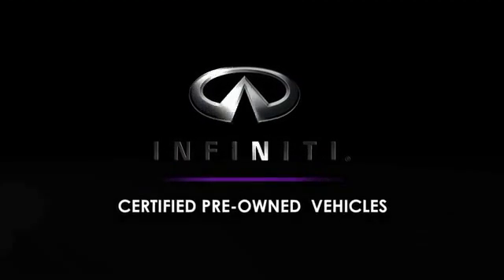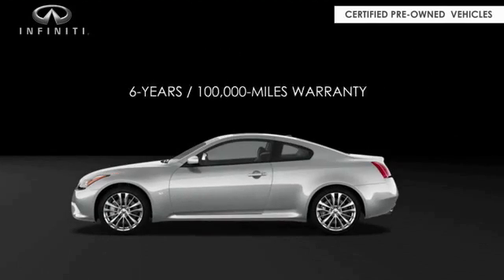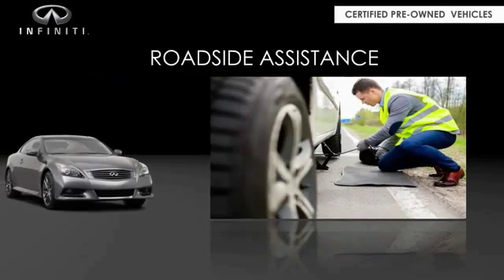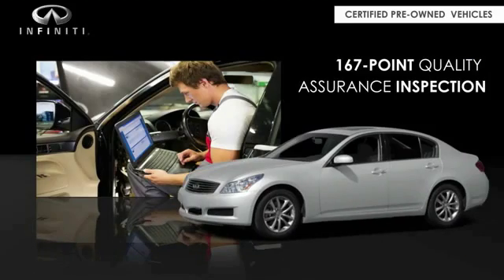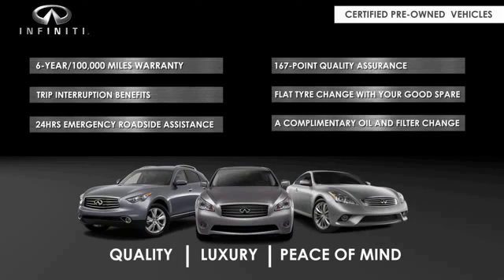Infiniti maintains exclusive requirements for our certified pre-owned vehicles with a six-year, 100,000-mile warranty, roadside assistance, and a 167-point inspection. You can have complete peace of mind. Ask your dealer for details about the Infiniti certified pre-owned program.